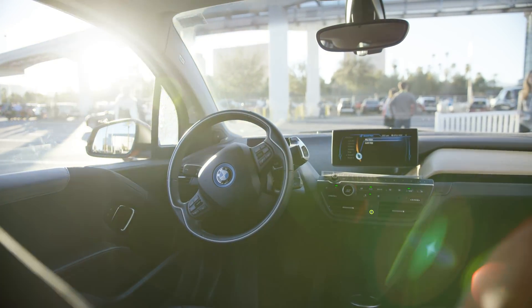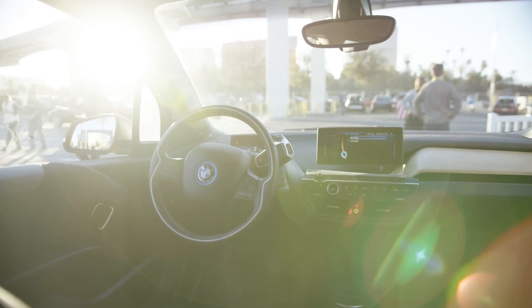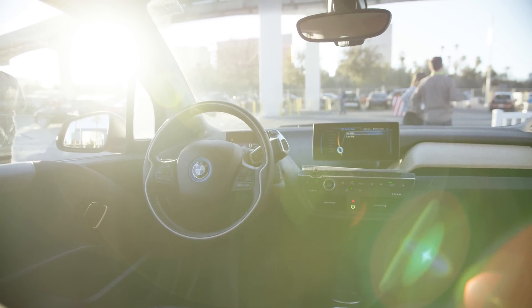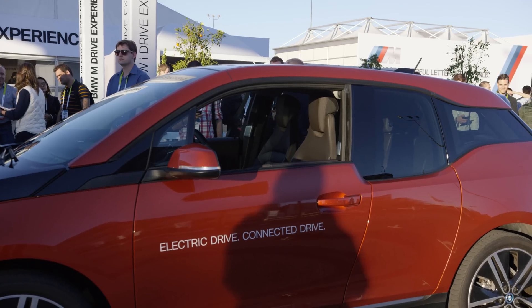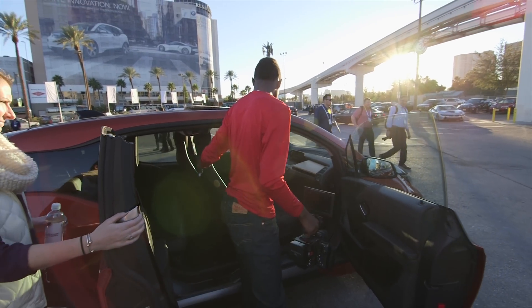So there you go guys — it was pretty surreal sitting in the backseat of a car that was driving itself with no one else in it, but it was a lot of fun to check out what BMW had at the booth this year. I've got my eye on them, especially with that i8. Look out for the future i8 video coming later on this channel. Either way, thanks for watching, stay tuned for more videos, and I'll talk to you guys in the next one. Peace.